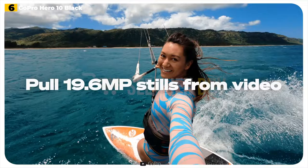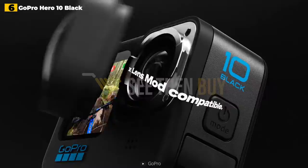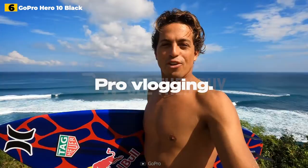The new GP2 CPU assures refined performance, while a snappier touchscreen interface and menu system make it much easier to operate. The processor raises 5K frame rates to 60p for smoother vlogs, while 4K at up to 120fps enables clearer slow-motion filming for fascinating cutscenes. Stabilization has been improved, with HyperSmooth 4.0 and horizon leveling included for ultra-stable footage, even when swinging at 45 degrees.